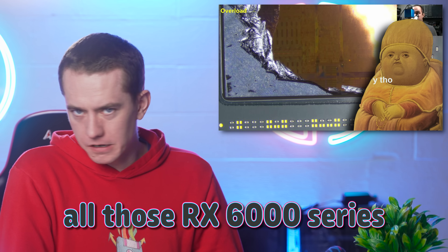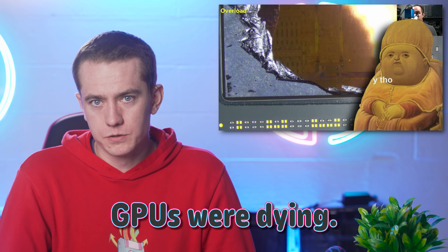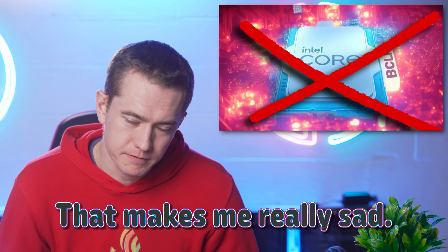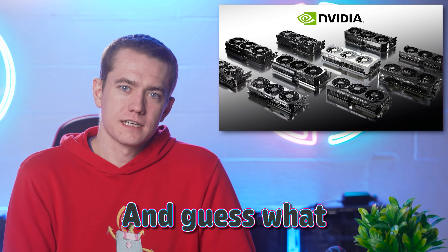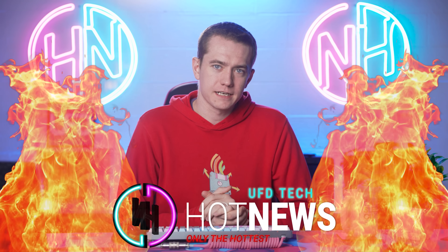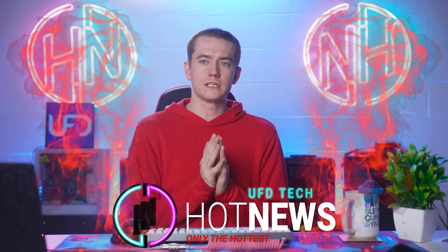It seems like we have an answer to why all those RX 6000 series GPUs were dying. Intel decides to can some overclocking, which makes me really sad. And guess what the most popular GPU is right now? Let's get into the hot news. I'm your host Brett. We're going to be going over the hottest tech news that I can find on the internet while you enjoy your breakfast.